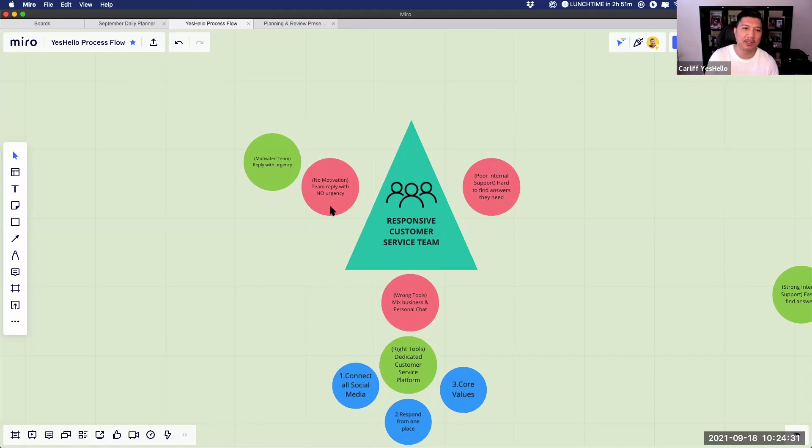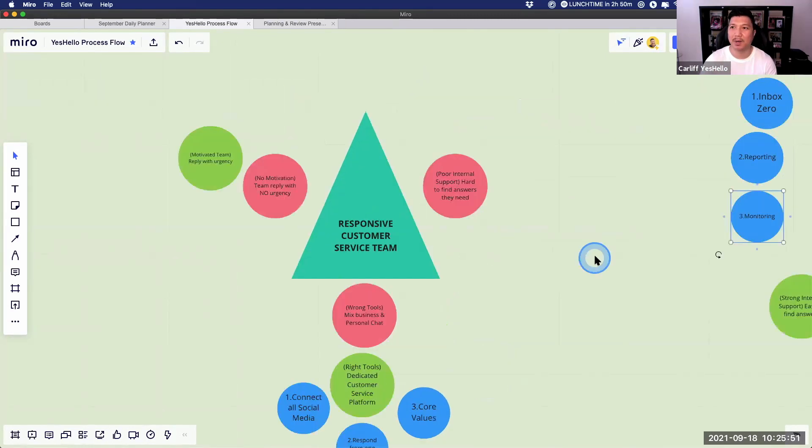But if clients feel your team is super fast and urgent, the opposite happens. They feel valued, they refer more people, require less support, buy more from you, and come back year after year — repeat purchases increase. Think about what solving this urgency and motivation issue can do. We want them to be internally and self-motivated to reply urgently. Here's how we do it in three ways.